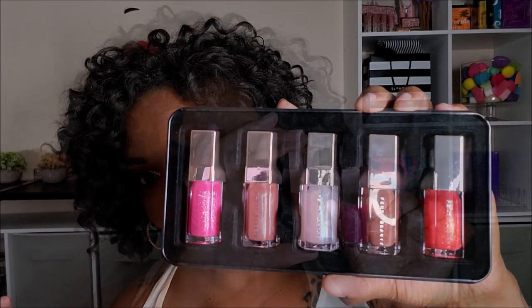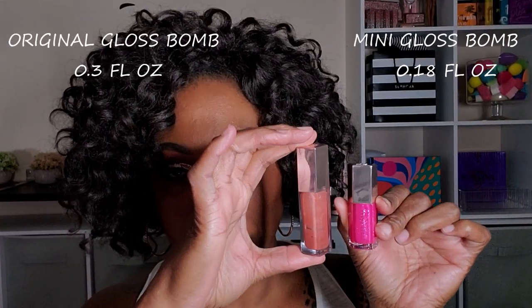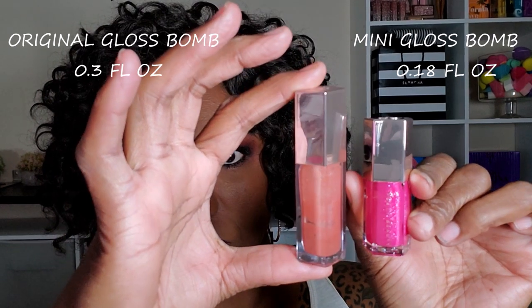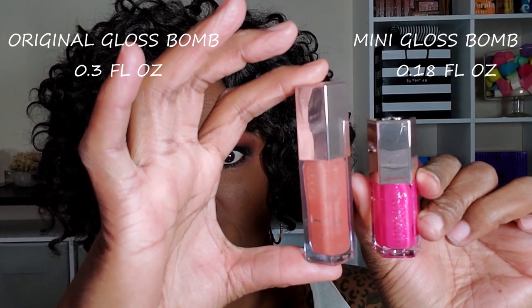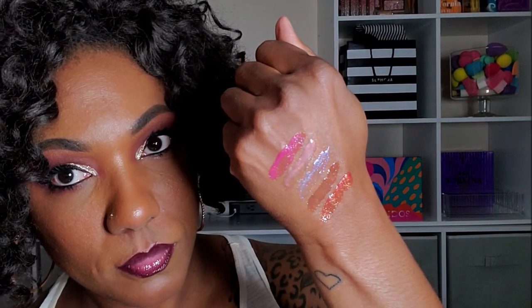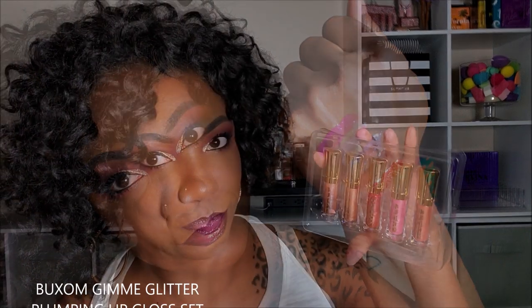In doing a comparison of my regular gloss balm compared to these minis, I noticed that the minis are just a little bit over half the size of the original gloss balm. Now these are just some swatches that I did of all five shades — they're absolutely beautiful, extremely shiny and glossy, and nicely pigmented.